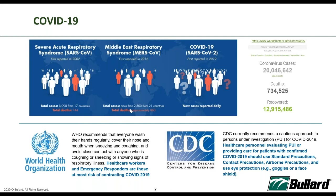The WHO also advises avoiding close contact with anyone showing signs of respiratory illness. Healthcare workers and emergency responders are among those at most risk of contracting COVID-19. Since Bulat is a US company, we follow CDC US recommendations closely. The CDC recommends a cautious approach for Personnel Under Investigation (PUI) for COVID-19 — healthcare personnel evaluating PUI or caring for confirmed COVID-19 patients should use standard precautions, contact precautions, airborne precautions, and PPE.